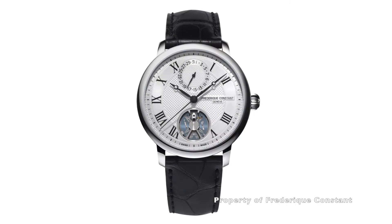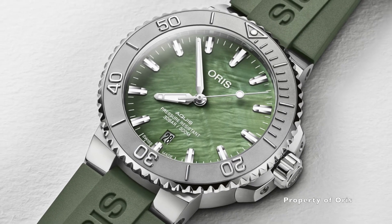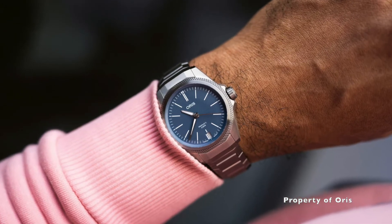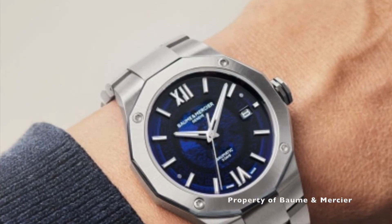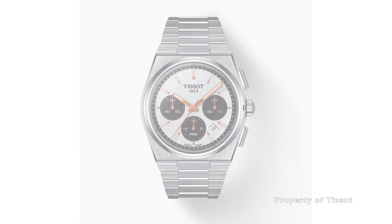Recently, its competitors have had a few innovative and creative designs that are really appealing to the masses. Tudor would really need to up their game, especially when they did so well with their BB58 line. Come on Tudor, we know you can do it.